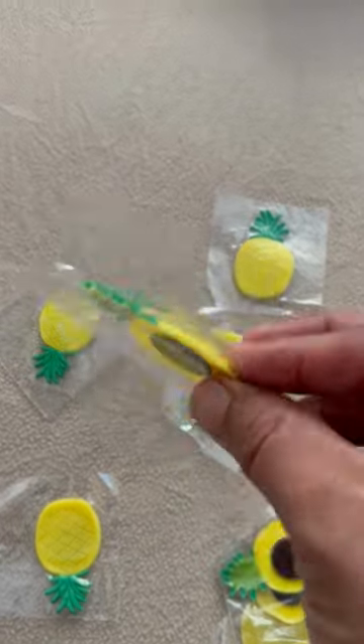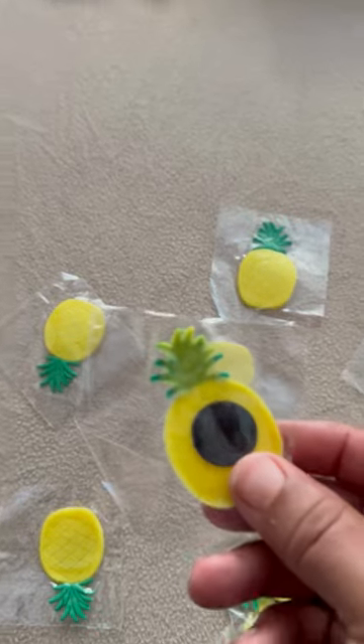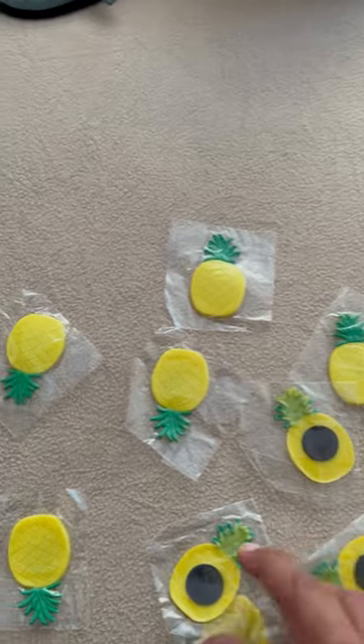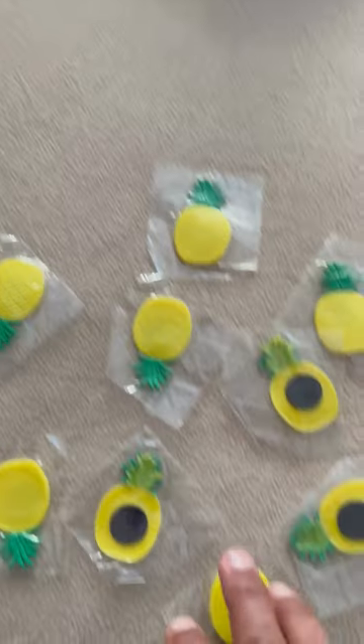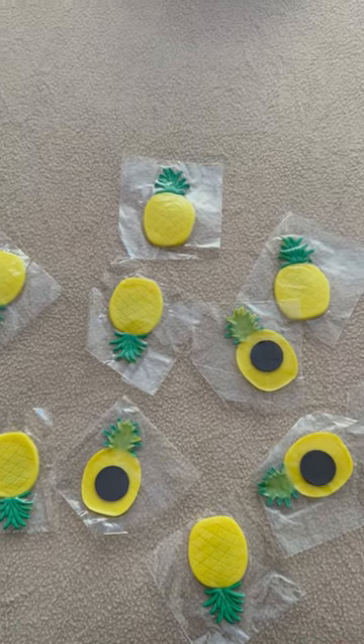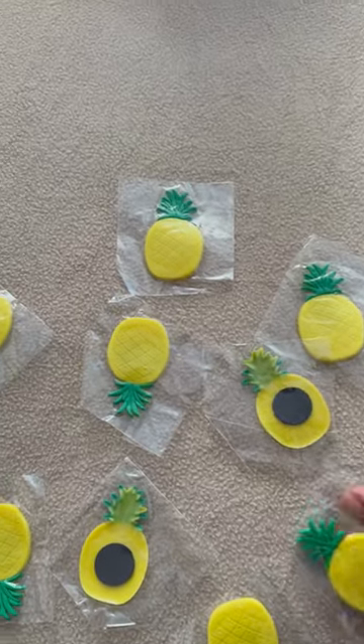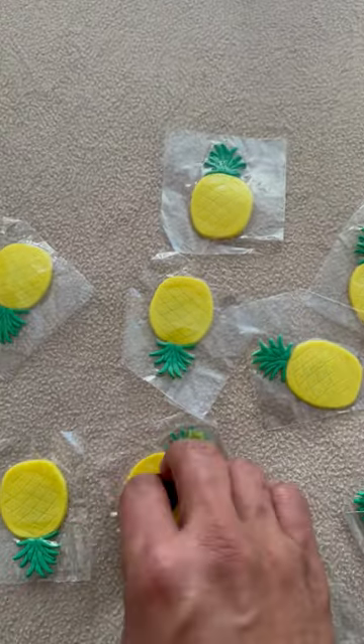What we're actually going to do is just be nice and decorate the stateroom door next door to us to surprise them. So when they get on the ship, they're like, wow, look — somebody pre-decorated the door for us with these nice pineapple magnets. What do you guys think?